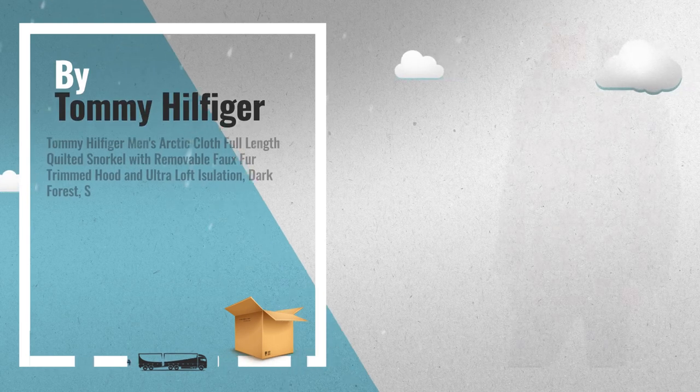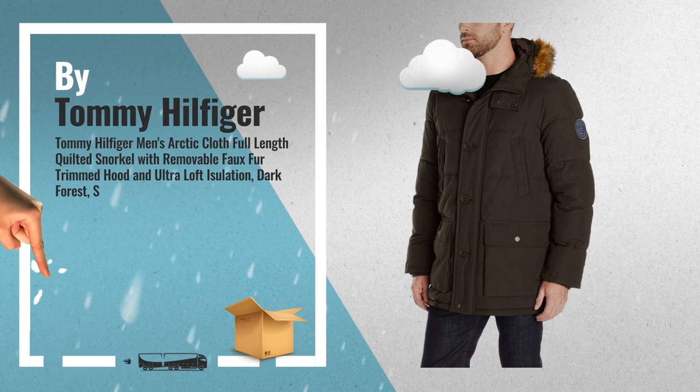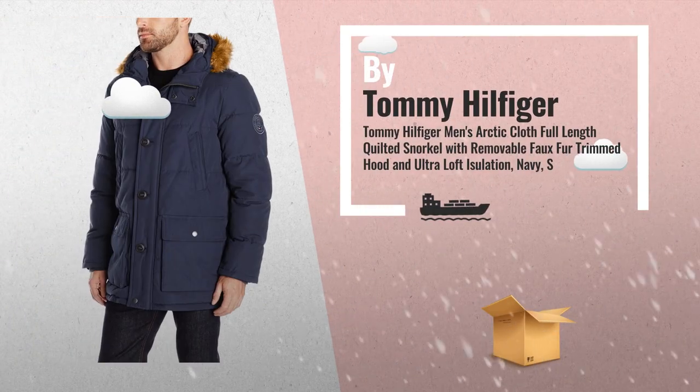Number 3: Get your favorite design now — just click this link below for best offers. Number 4: Same jacket in a great Navy Blue design.